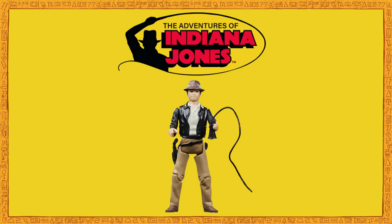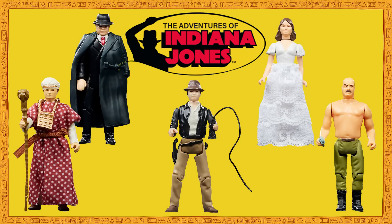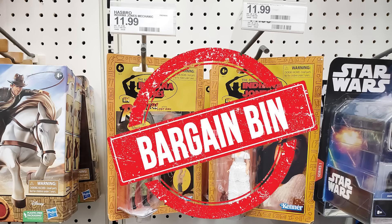For the first wave of Indiana Jones Retro Collection figures, Hasbro offered us Indiana Jones, Marion Ravenwood, Tote, the German Mechanic, and Belloq in ceremonial robes — five reproduced figures that all appeared in the original Kenner line. And aside from Indiana Jones, the rest of these figures are already peg-warming in stores, destined for the bargain bin.